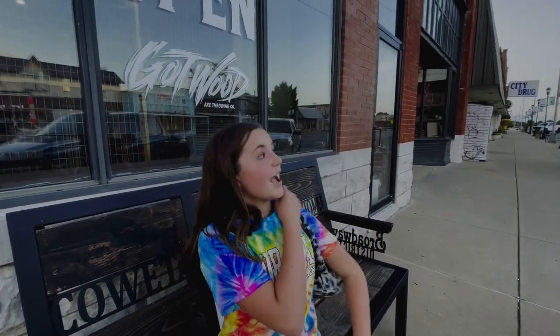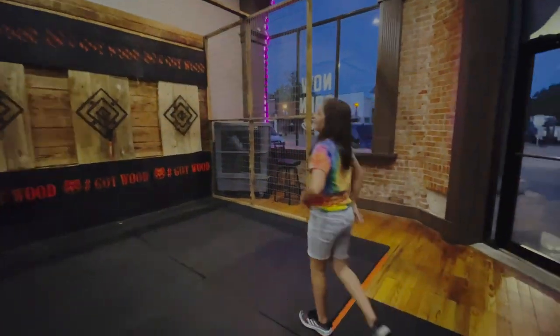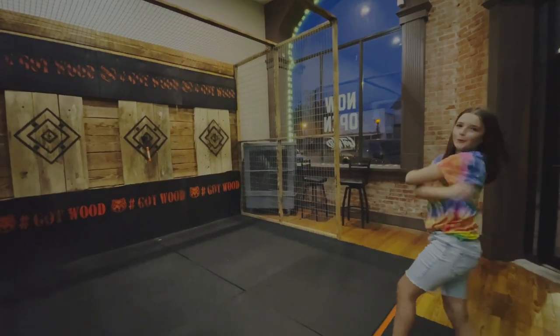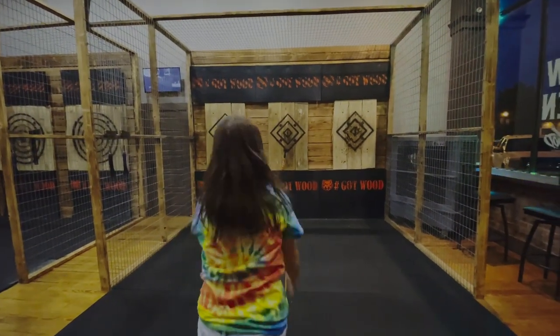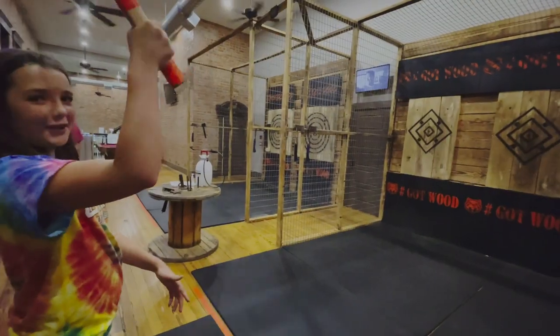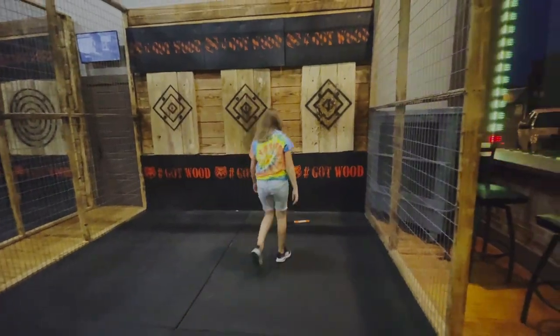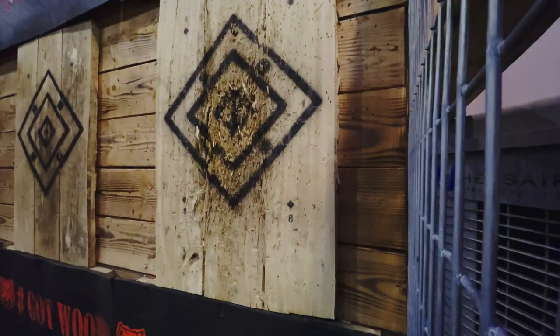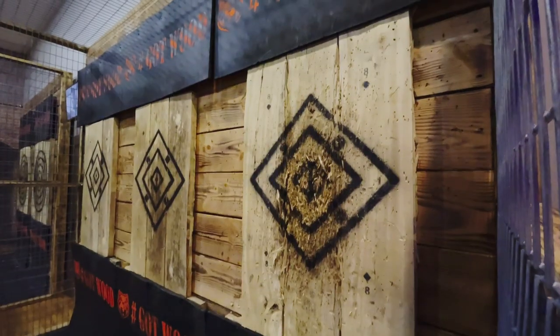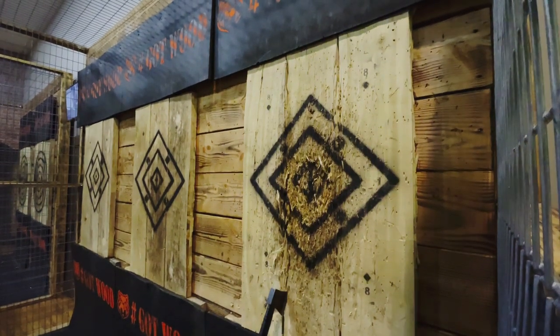So I just got done with Hobby Lobby and clearly we are here at the Gotwood place. It is so fun and I can't wait to get inside and start throwing some axes. Let's go!